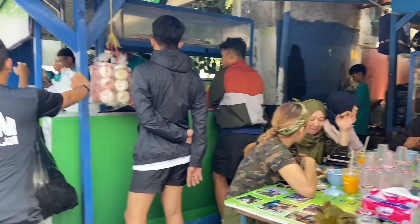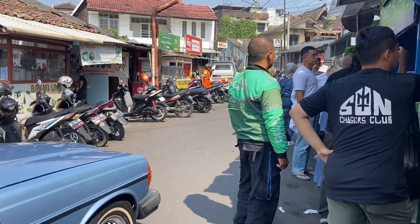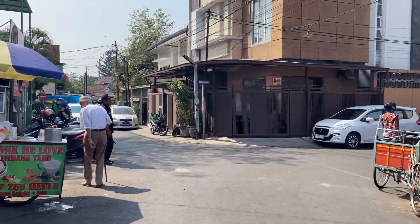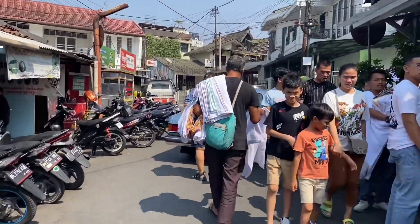Aku perhatikan juga banyak ojol yang ambil pesanan kesini, jadi kayaknya di pesanan online juga rame. Nah ini aku coba ke area yang lebih dalam, yang aku tadi cerita, aku cobain telur gulungnya.